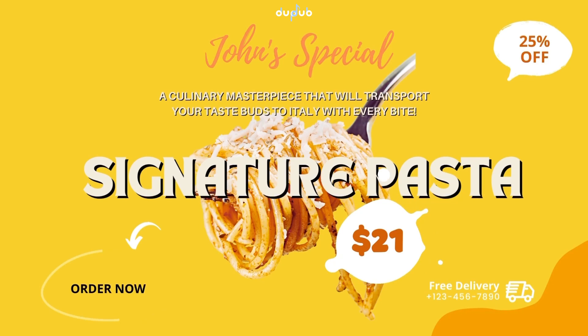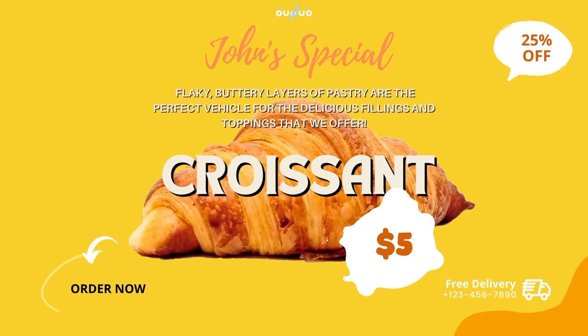Our new signature pasta dish is a culinary masterpiece that will transport your taste buds to Italy with every bite. Our heavenly croissants with flaky buttery layers of pastry are the perfect vehicle for the delicious fillings and toppings.